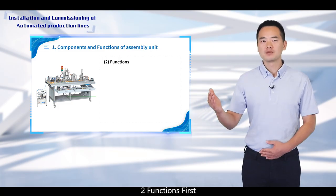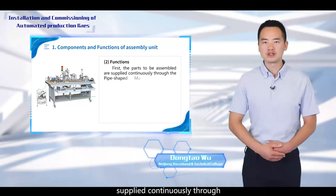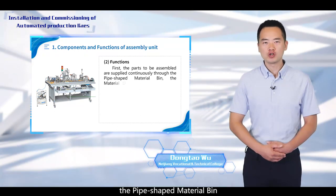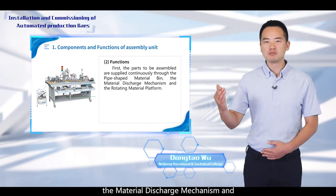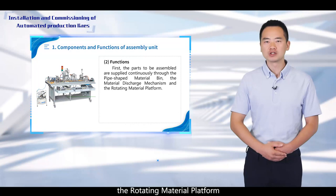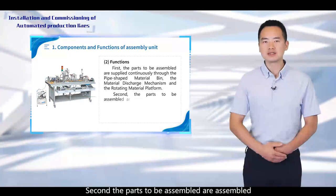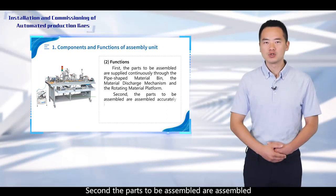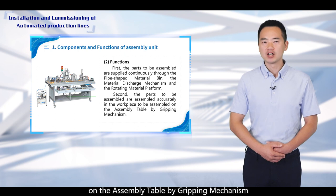Functions. First, the parts to be assembled are supplied continuously through the pipe-shaped material beam, the material discharge mechanism, and the rotating material platform. Second, the parts to be assembled are assembled accurately into the workpiece on the assembly table by the gripping mechanism.